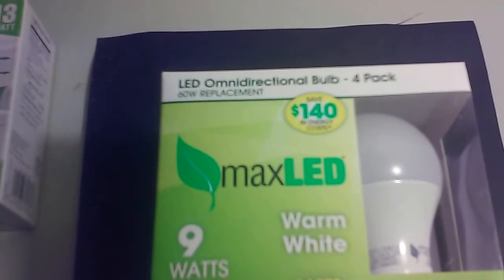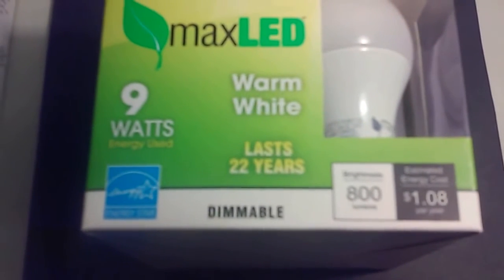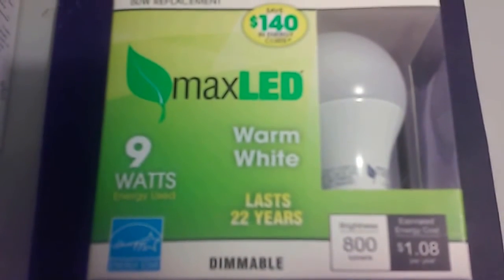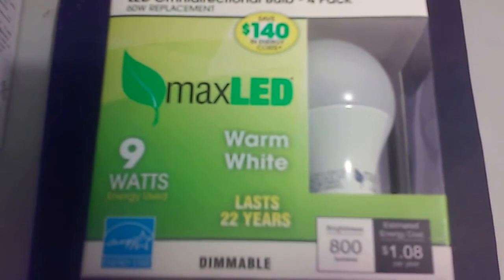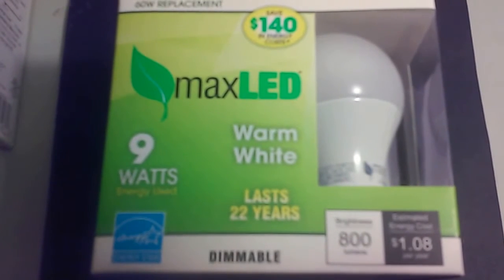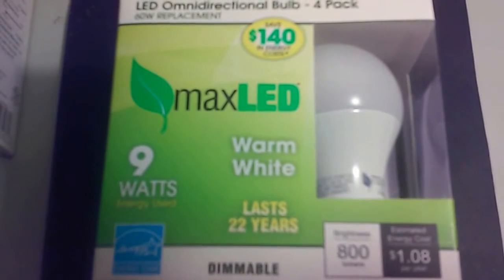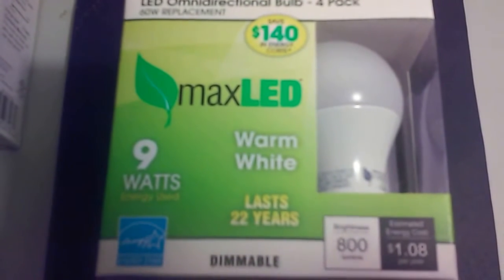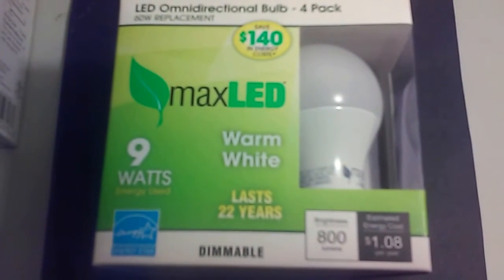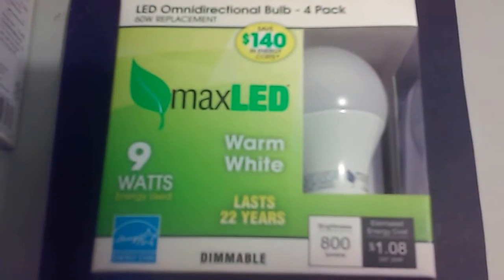So these bulbs have 800 lumens — that's the brightness — and they only use 9 watts, with an energy cost of about $1.08. When you're thinking about prepping or even everyday life, as far as cost goes, you're going to want to use these bulbs. It'll take about three years to see your money back. These cost about two bucks a bulb when on sale — I asked someone to pick them up for me when they went on sale at the place where they work.